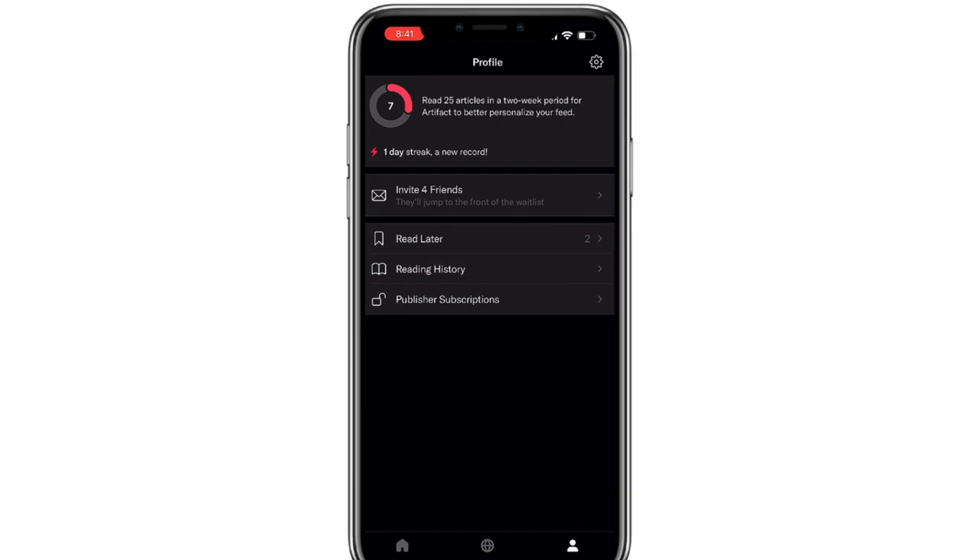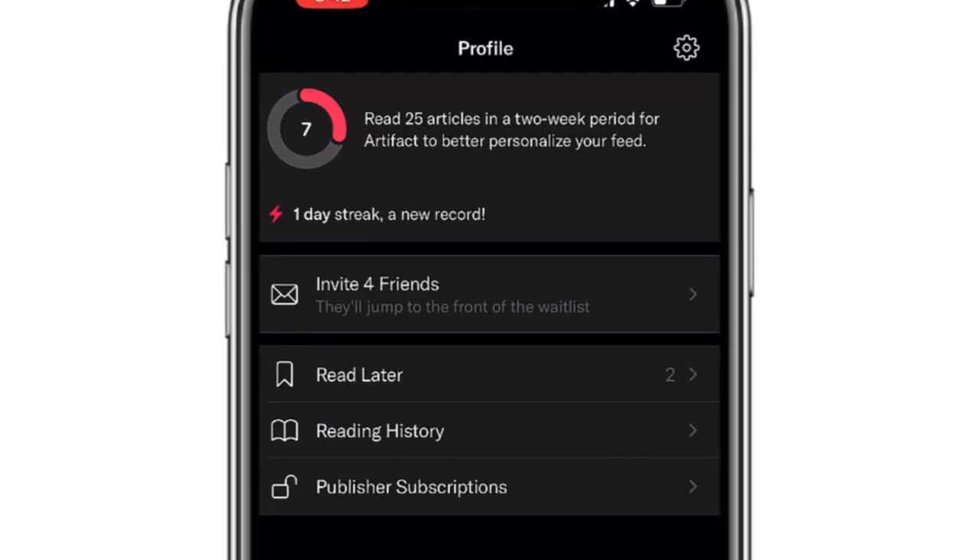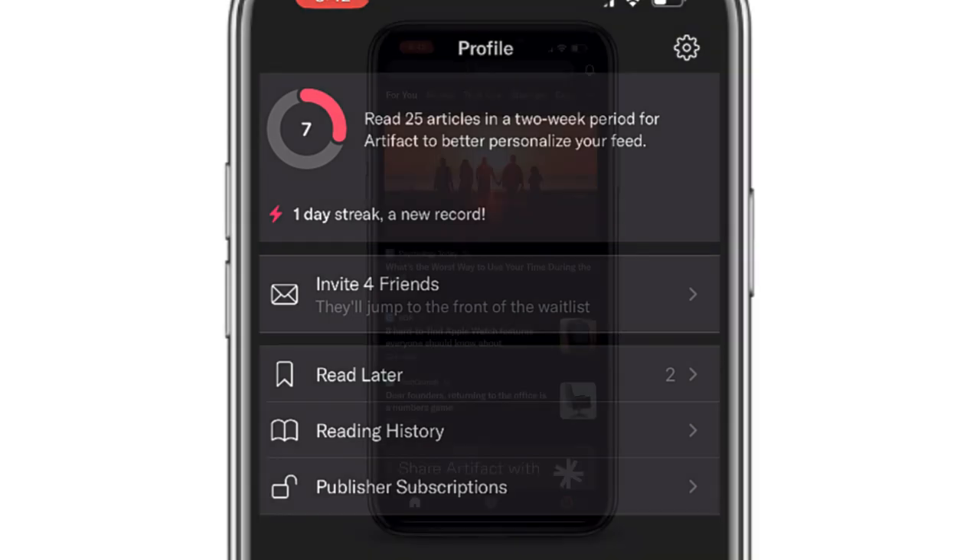This is aimed to be a personalized newsfeed. The goal is to read 25 articles in a two-week period, and that will help Artifact determine which articles you are interested in. The idea is to customize a newsfeed for you, so on the For You tab, Artifact will be able to give you the articles that you'll want to read and be interested in.